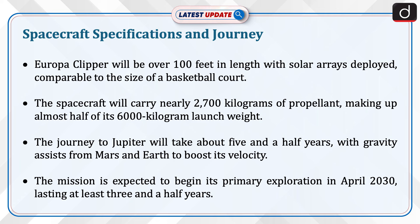Europa Clipper will be over 100 feet in length with solar arrays deployed, comparable to the size of a basketball court. The spacecraft will carry nearly 2,700 kg of propellant, making up almost half of its 6,000 kg launch weight.